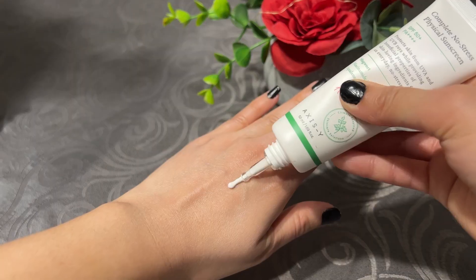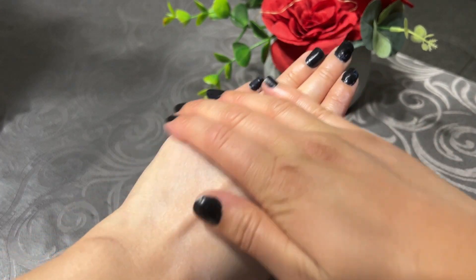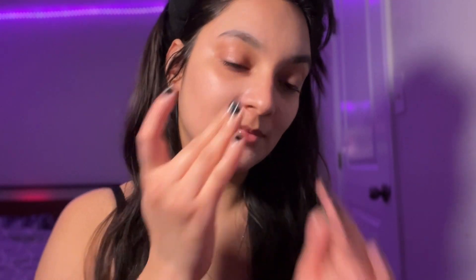The mineral sunscreen I'm applying in the video is the Axis Y No Stress Physical Sunscreen. It contains SPF 50+ and is very lightweight in texture. It doesn't leave a white cast and contains effective ingredients like green tea, squalane, and mugwort, which are great for concerns like premature aging, soothing inflammation, and sun protection. I do feel a slight gray cast, but it doesn't feel sticky at all.